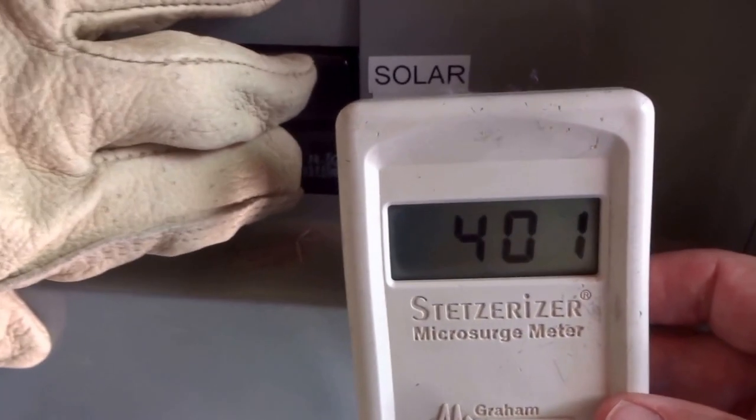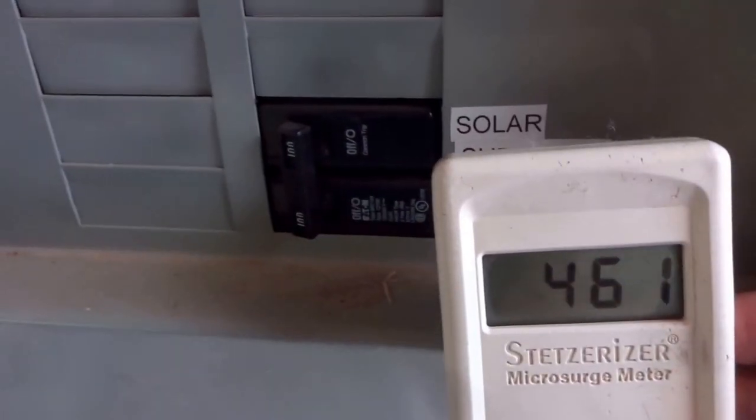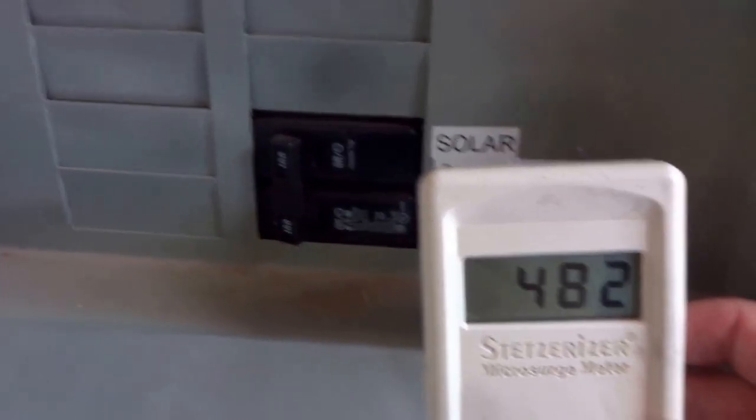We're going to turn the solar back on. Normally it takes a couple of minutes for it to ramp back up, so we'll check in on that later.